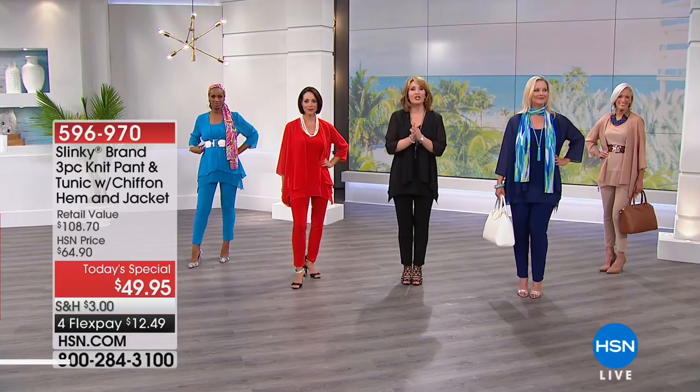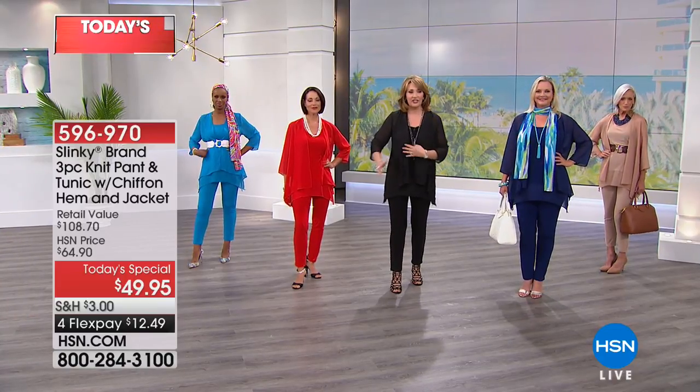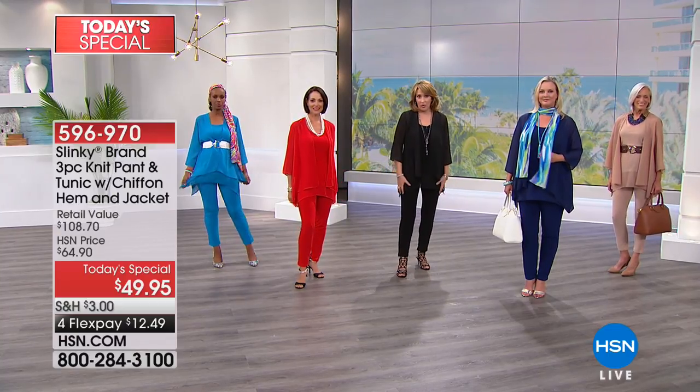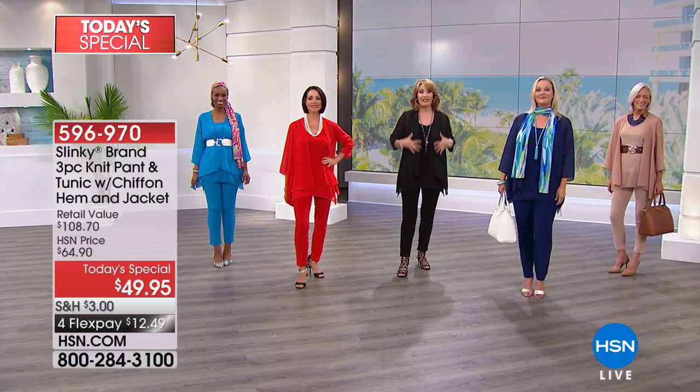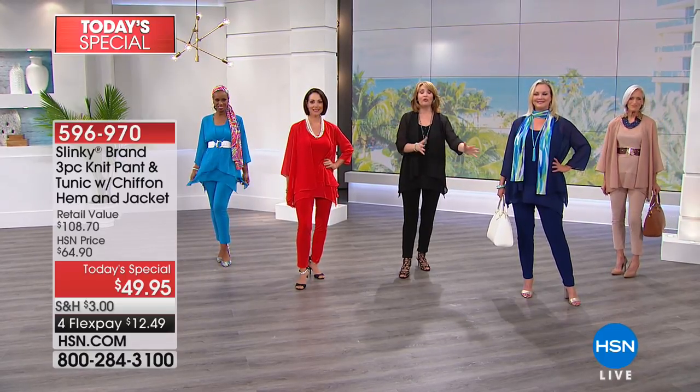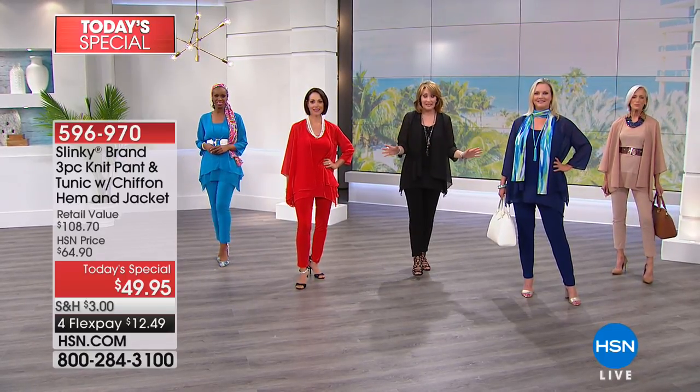For under $50, you are not just getting a $49 jacket or $49 tunic. You're also getting the $40 pants. You are getting a three-piece set. It's like buy one, get two for free. It's a three-piece set.